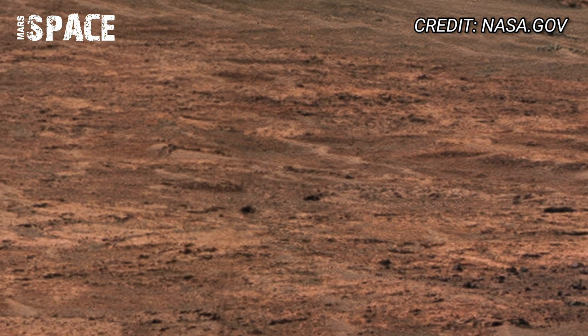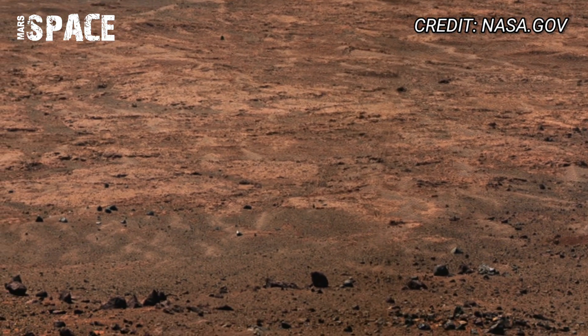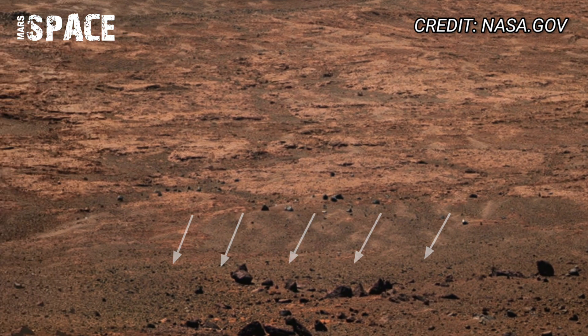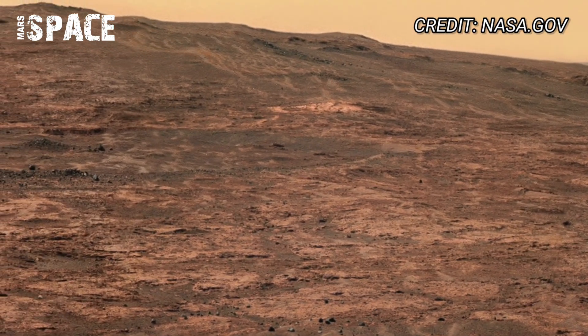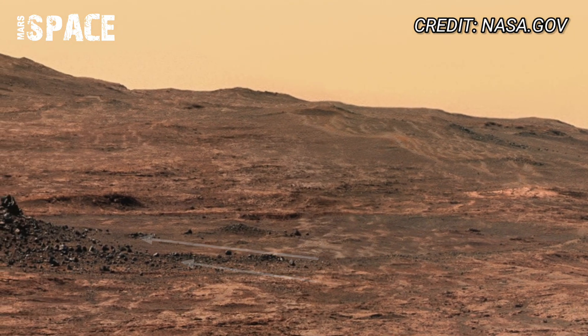The rover's panoramic cameras have revealed a complex environment — near rocks, eroded cliffs, and sediment lines that tell a story written in Martian dust. Perseverance must scan every direction, capturing high-resolution 360-degree footage of the crater floor.